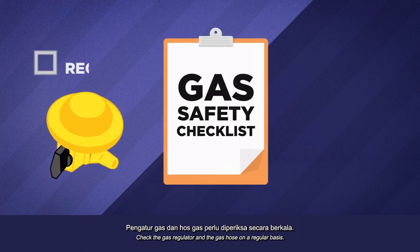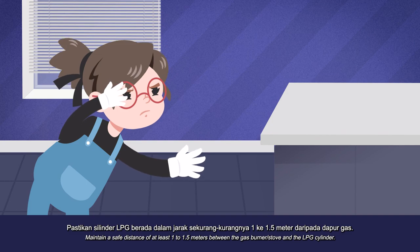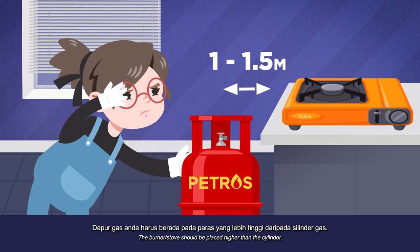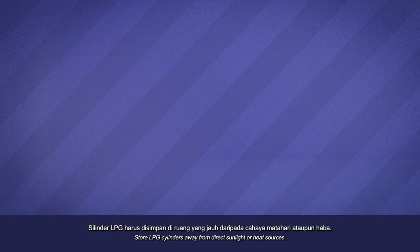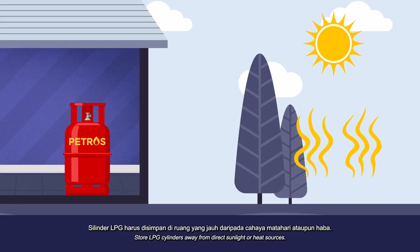Check the gas regulator and the gas hose on a regular basis. Maintain a safe distance of at least 1 to 1.5 meters between the gas burner or stove and the LPG cylinder. The burner or stove should be placed higher than the cylinder. Store LPG cylinders away from direct sunlight or heat sources.